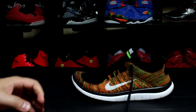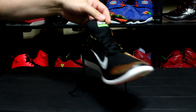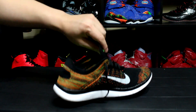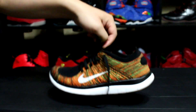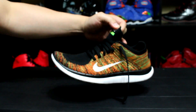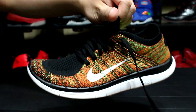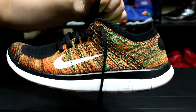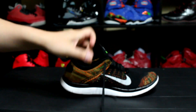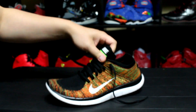Next, we had to have the Flyknit Free 4.0 — definitely a shoe that is probably a staple for me every week. I have a bunch of different colorways and decided to rock this colorway, which is more of a Jamaican colorway. It's like an orange and green, and on the bottom you've got some orange pods and black pods. That's number two.